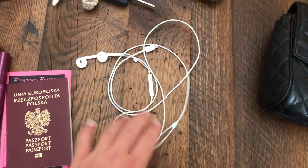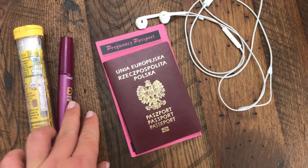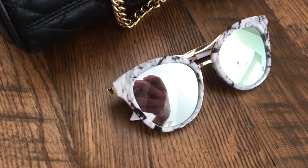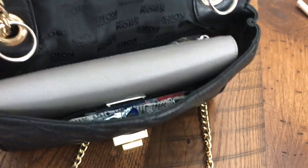Headphones, obviously. My passport and my pregnancy passport, which I have to carry to every OB appointment. Mascara, because I forget. And an EpiPen, just in case. Glasses are usually on my head, but I use them every day.